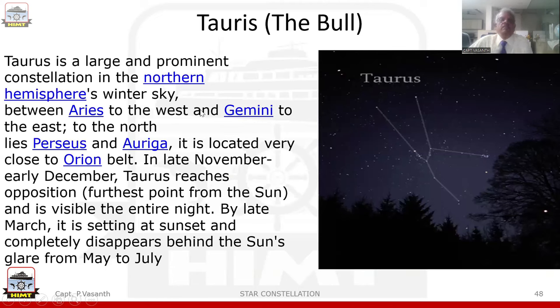The next constellation we will see is Taurus, also known as the Bull. Taurus is a large and prominent constellation in the Northern Hemisphere winter sky. Between Aries to the west and Gemini to the east, to the north lies Perseus and Auriga. It is located very close to Orion Belt. In late November and early December, Taurus reaches opposition — its furthest point from the sun — and is visible the entire night. By late March it is setting at sunset, and completely disappears behind the sun's glare from May to July. The brightest star in Taurus is Aldebaran.